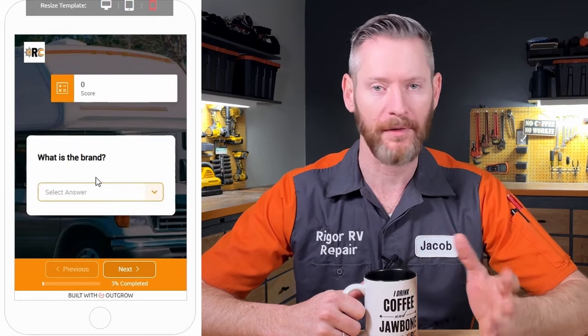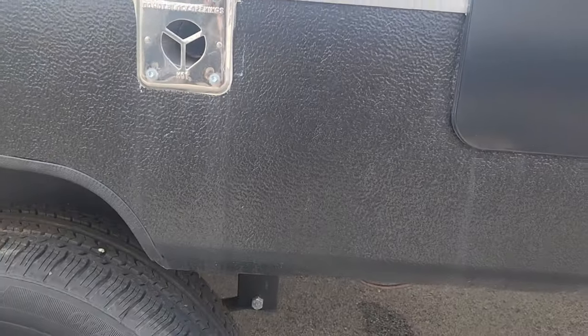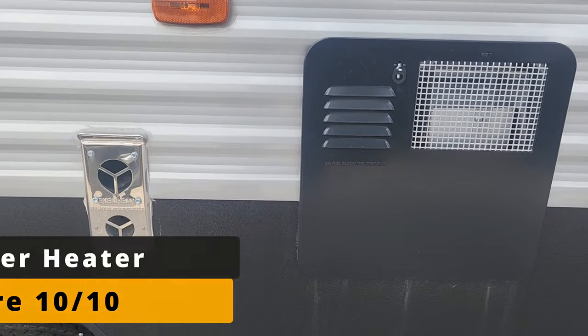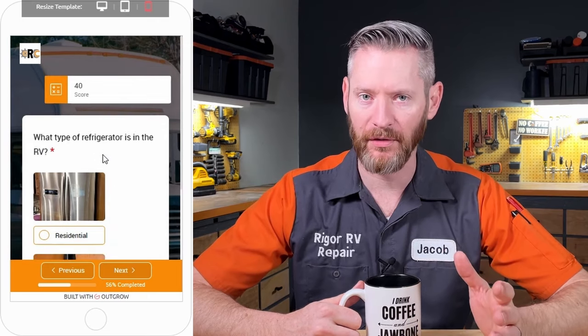After you put in the information about the year, make, and model, the first question in the app is what type of water heater is in the RV? They have a Suburban brand tank type water heater. I'll give them a 10 out of 10 rating.